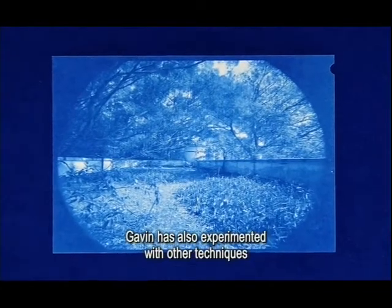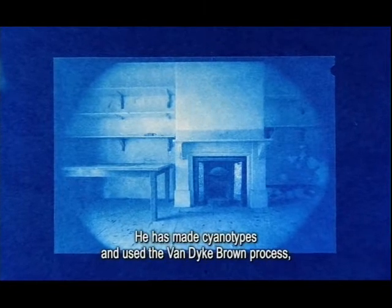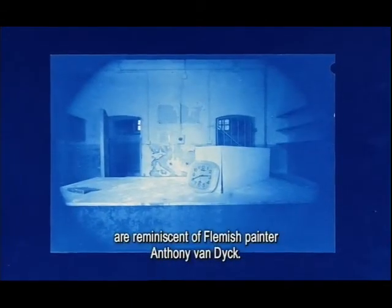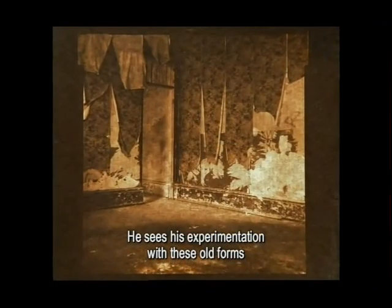Gavin has also experimented with other techniques from the pioneering days of photography. He's made cyanotypes and used the Van Dyck-Brown process, so-called because its images are reminiscent of Flemish painter Anthony Van Dyck. He sees his experimentation with these methods as...